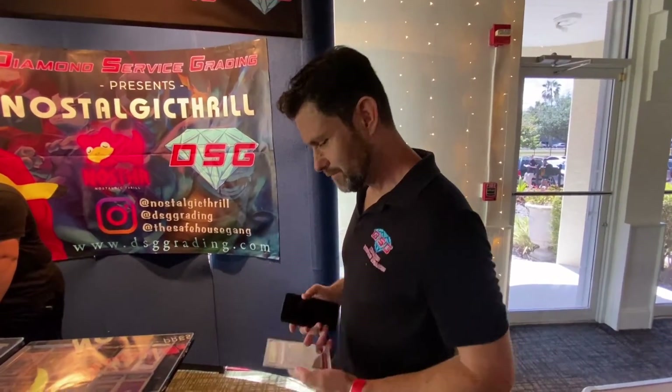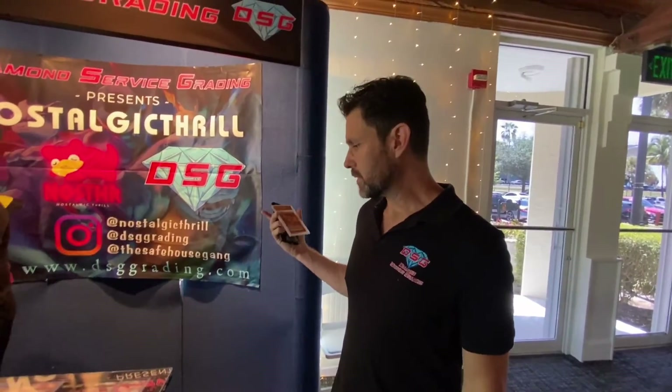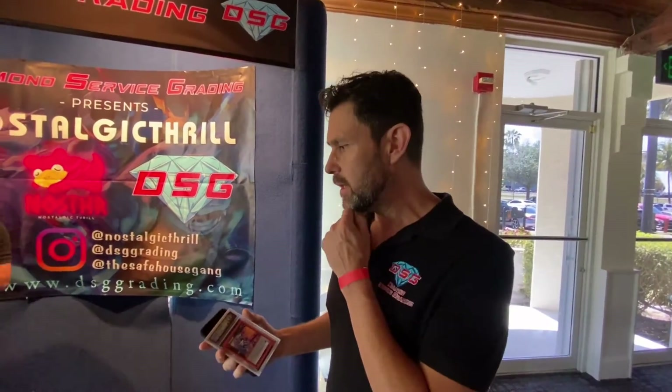Thank you. What's your name? My name is Alex. And what's your role with DSG? I'm a partner — I'm head of technology and design. I do a lot of the design work and media. You'll see me on Instagram and other places. I work with the artists to design the labels — I designed all of our labels, custom labels, and the program.